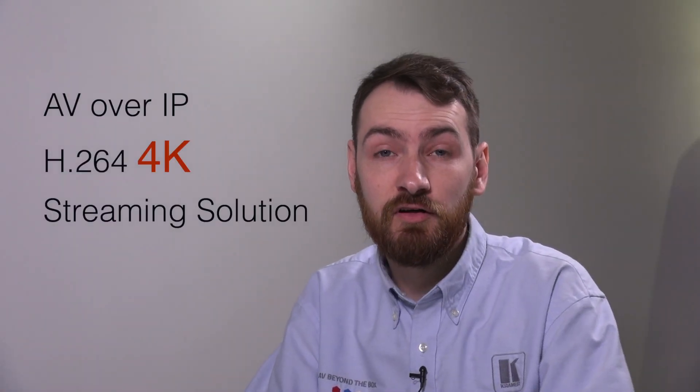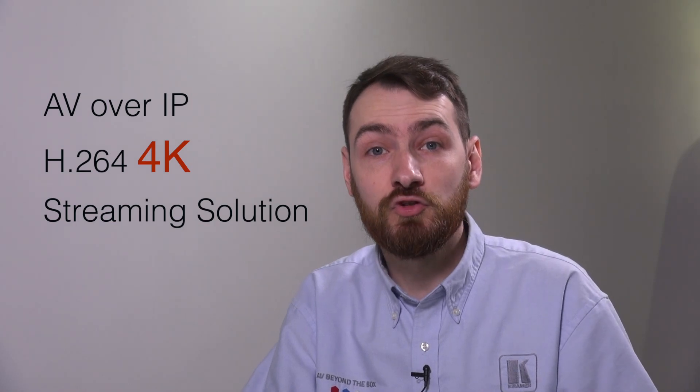Hi, I'm Daniel Kendall. I'm going to talk to you about the new AV over IP H.264 Streaming Solution by Kramer Electronics.